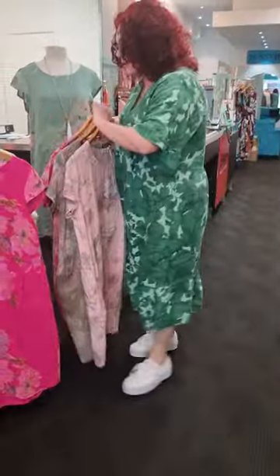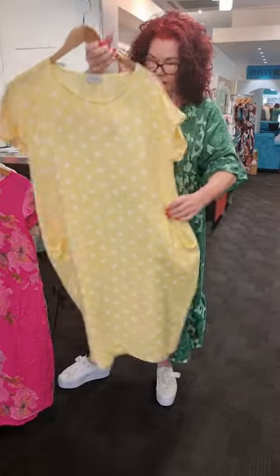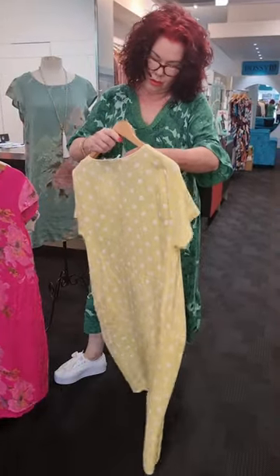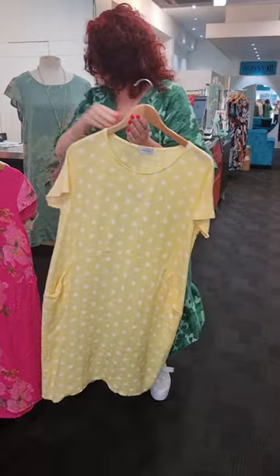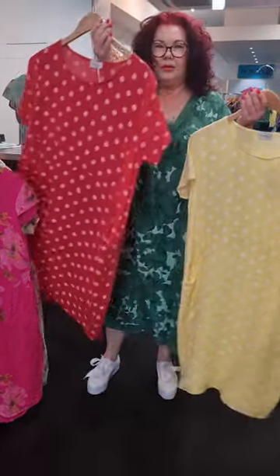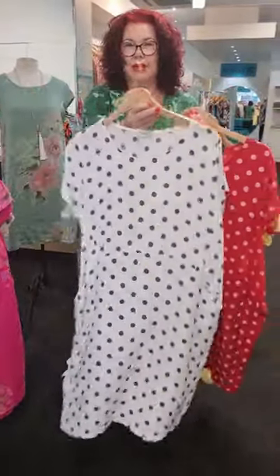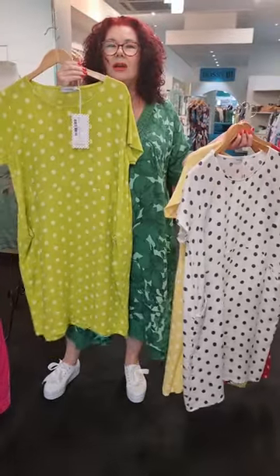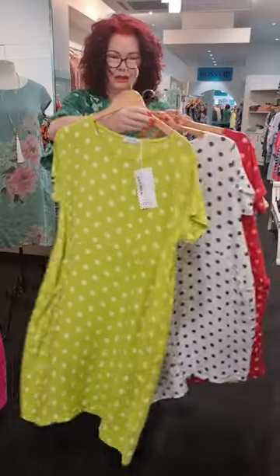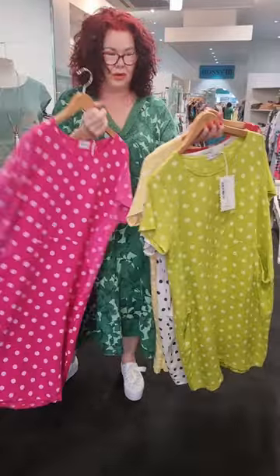And then we go to spot - and I'm a fan of spot as you guys will know. This one is called the Polka Dot Jungle Dress online. We have lemon, red, white with navy spot, lime - oh, I'd be wearing this one, girls - and also hot pink. Beautiful colors.